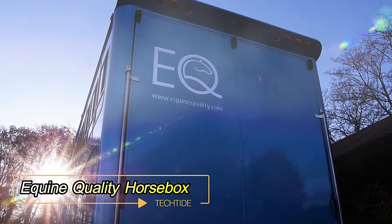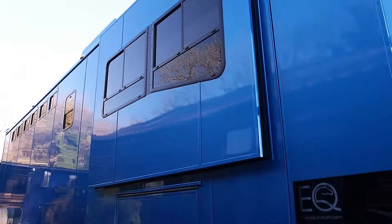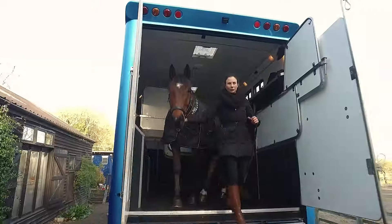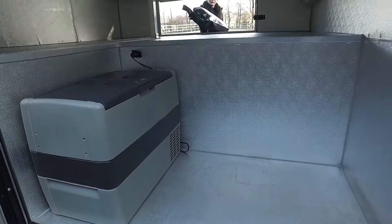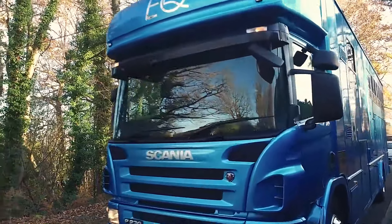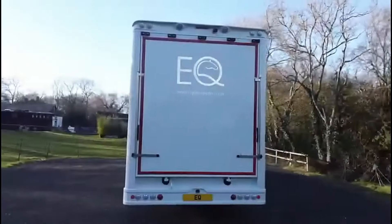Equine Quality Horse Box. For those who cherish their thoroughbred companions as much as their hobbies, the Equine Quality Horse Box emerges as a luxury motorhome tailored to equestrian passions. While sports cars may capture some hearts, horses like Pegasus have fetched staggering prices — up to 70 million dollars — underscoring the allure of these majestic creatures. Motorhome manufacturers have heeded the call of horse enthusiasts by crafting specialized models like the Equine Quality Horse Box, featuring stables capable of accommodating up to four horses. These motorhomes are meticulously outfitted with essential amenities including water systems, fans, showers, lighting, and rubber-coated floors, ensuring utmost comfort and safety for equine travel.